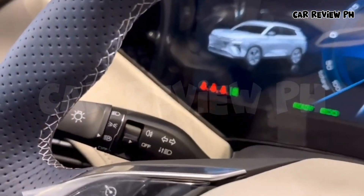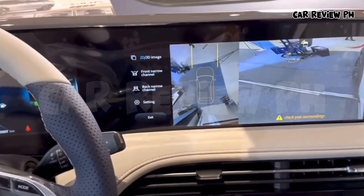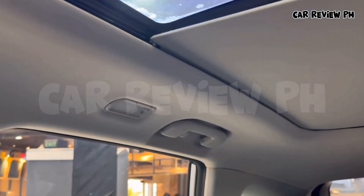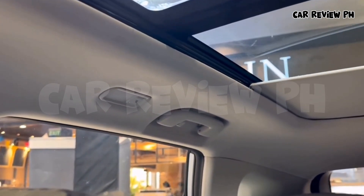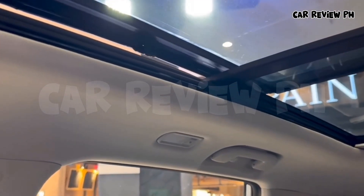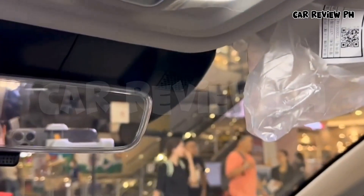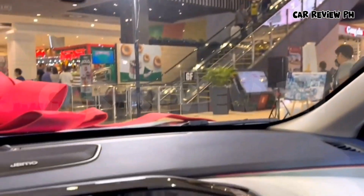Powertrain. Engine — Petrol: 1.5L FMC15TP1 I4 Turbo. Petrol PHEV: 1.5L FMC15TE1 I4 Turbo plus electric motor HD 120. Power output — Petrol: 150 kW, 201 hp, 204 ps. Petrol PHEV: 180 kW, 241 hp, 244 ps. Transmission: 7-speed DCT; ECVT for PHEV.